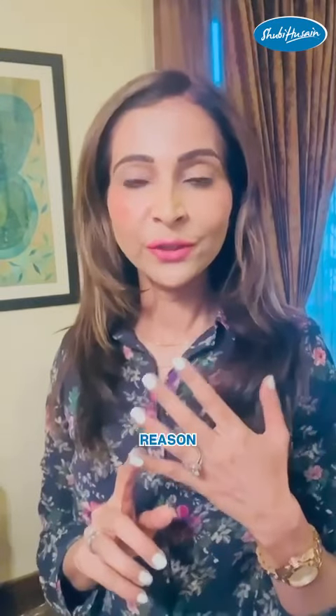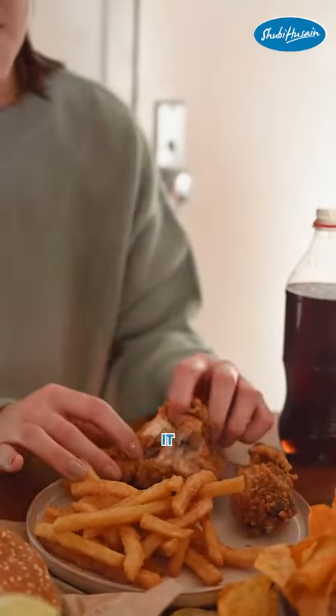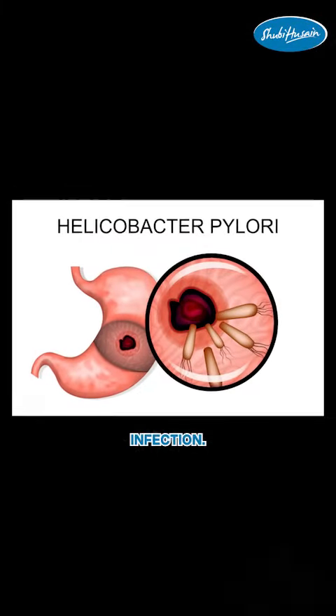To get rid of your heartburn — heartburn could be because of various reasons. It could be because of inappropriate diet, it could be because of low stomach acid, or it could be because of chronic Helicobacter pylori infection.